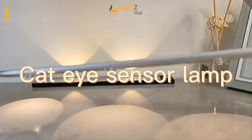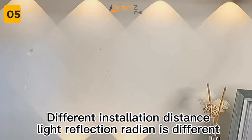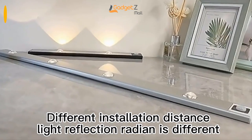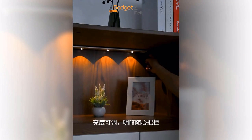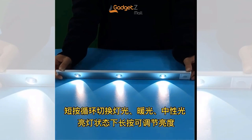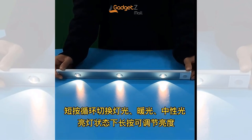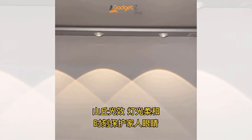Do you ever find yourself stumbling around in the dark, looking for the light switch? It can be frustrating and even dangerous, especially if you have kids or pets. Introducing the LED nightlight motion sensor backlight. This ultra-thin wireless induction lamp has three colors of light and one-button switching. And within three meters, it can detect motion at a wide angle of 120 degrees. The multi-mode self-adjustment ensures that the light adapts to different distances, creating the perfect ambience for any situation.